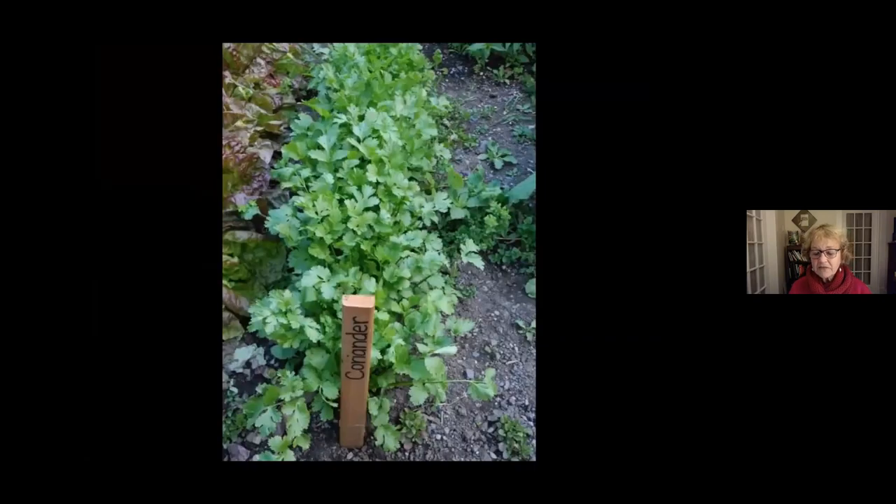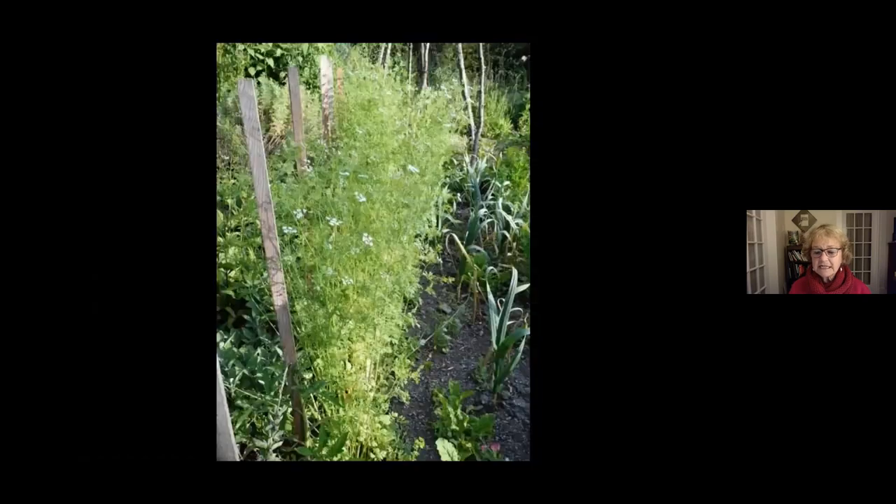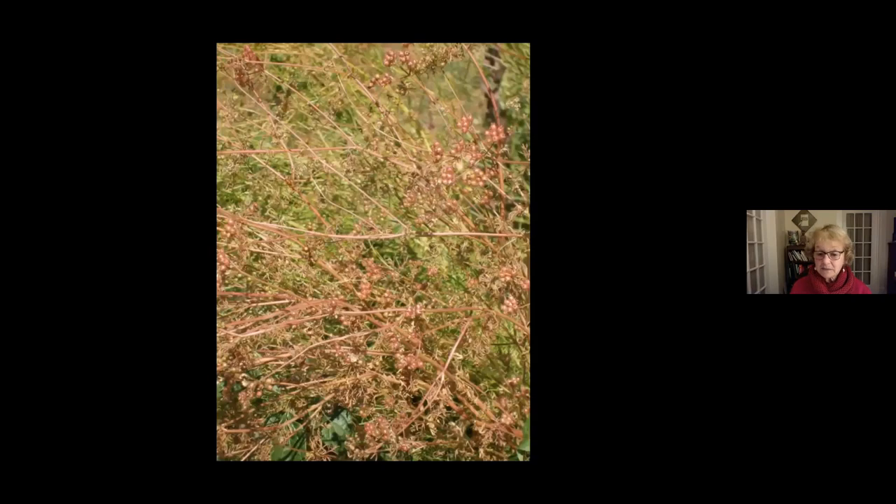Coriander is another easy seed to let go to seed — it's a half-hardy annual that produces seed in the first year in the garden. It's a wonderful plant to let go to seed because the simple flowers attract pollinators and beneficial insects to the garden. When the seeds change color from green to a pinky-brown, it's time to collect them — cut them off and put them in totes, buckets, or brown paper bags, then later shake them off the plant.